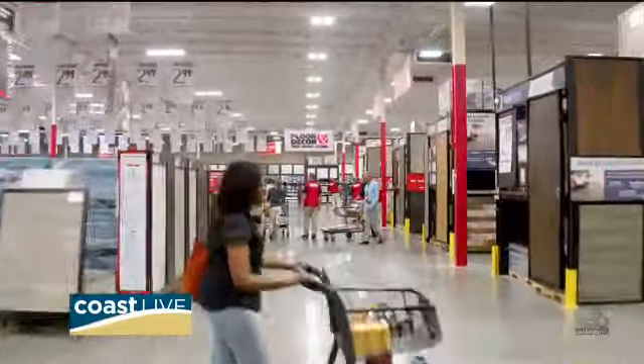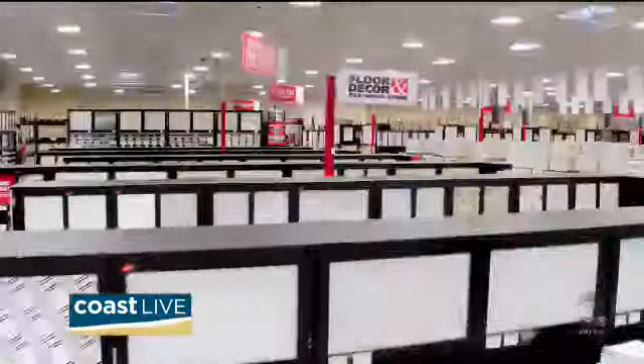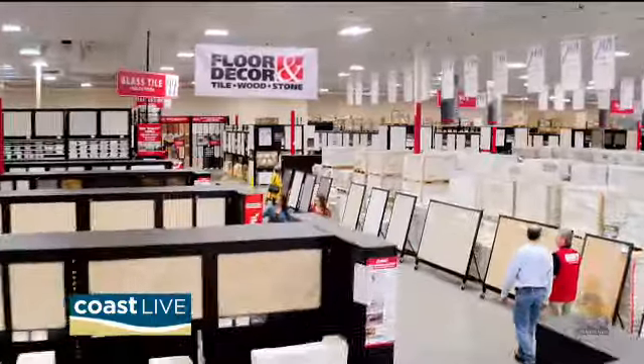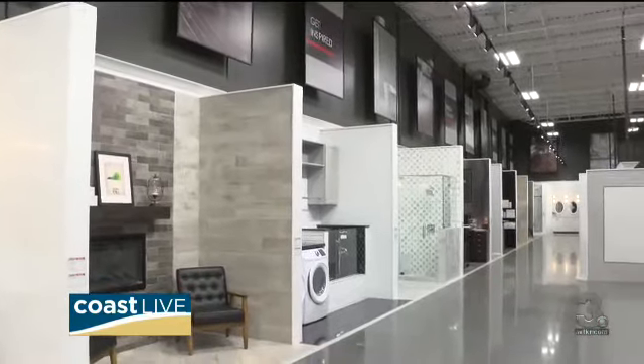You guys are a big store but you're not expensive, right? Not at all — we're the lowest price guaranteed, largest in-stock selection. We have everything in stock ready to go as your specialty retailer for hard surface flooring. And you have design services too. Our designers — Hannah is one of our five designers at our Virginia Beach location — they're there to make sure your dream comes true. They help pick out the pieces and put everything together, with you from start to finish.